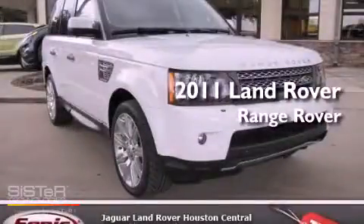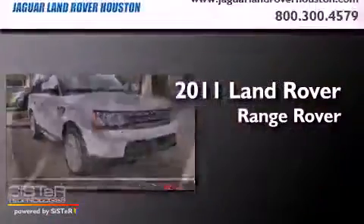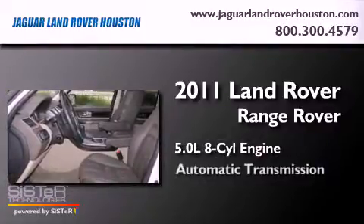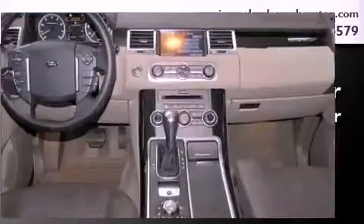This is a 2011 Range Rover Sport. It has a 5.0 liter, 8-cylinder engine, an automatic transmission, and the added capability of 4-wheel drive.